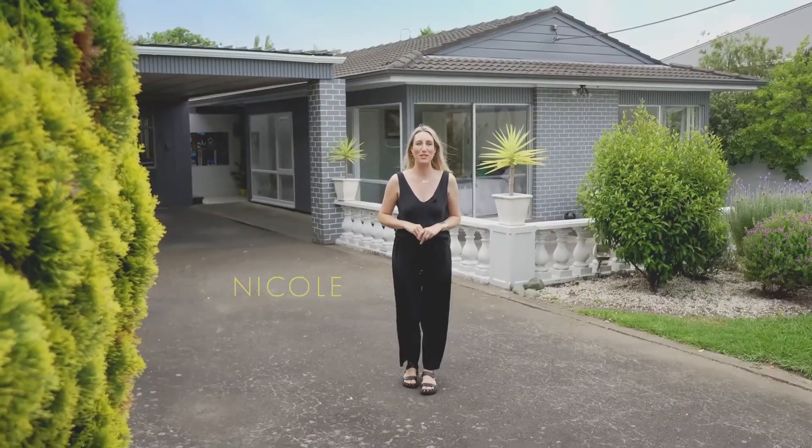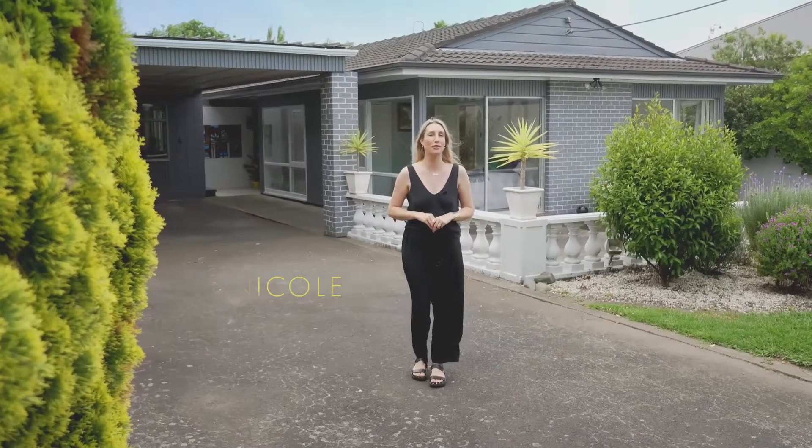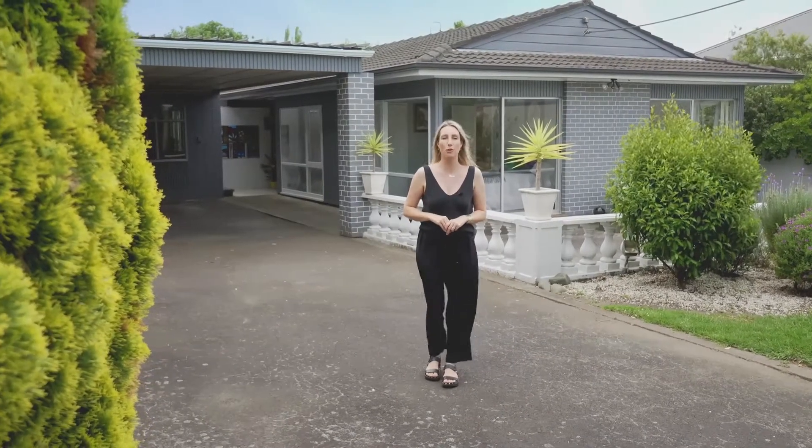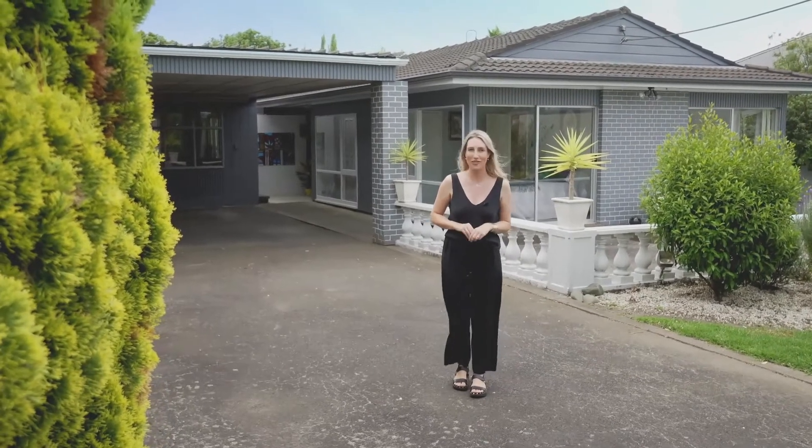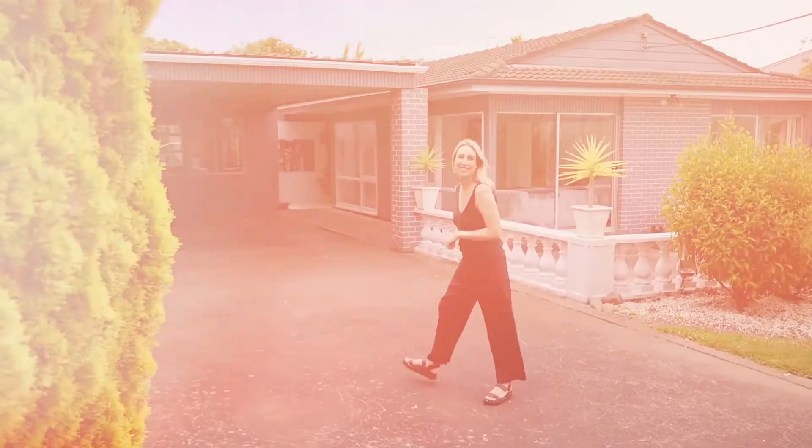Hi, I'm Nicole Kalis from Barford and Thompson in Kumeu. Today I'm here at 358 Main Road in Huapai with a very cool 70s home with plenty of modern conveniences. Come with me, let's check it out.